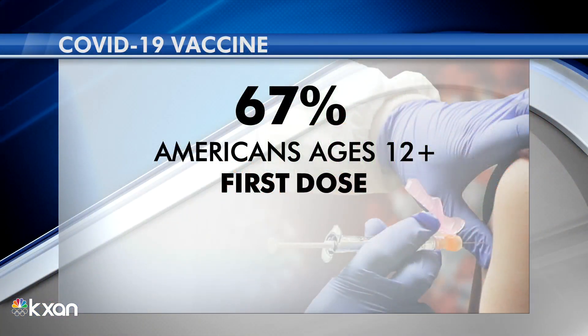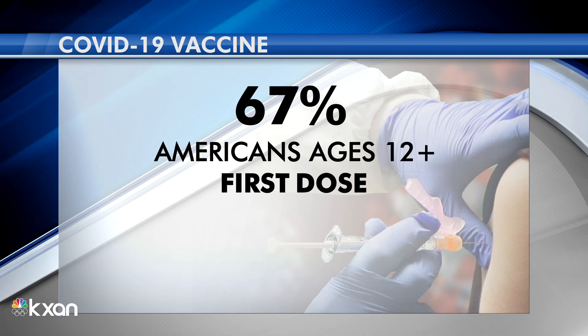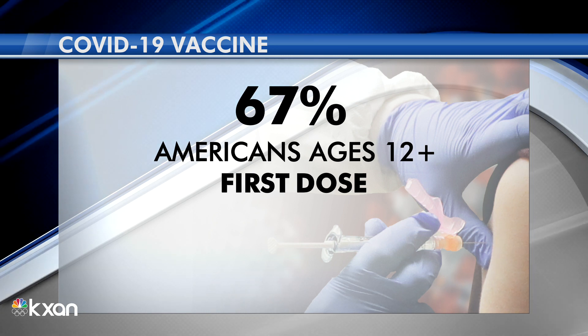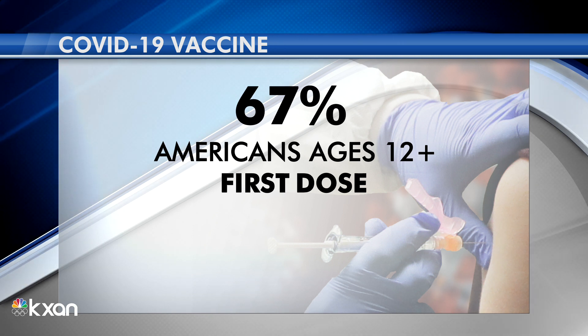However, we did fall short of President Joe Biden's goal to have at least one shot in the arms of 70% of Americans by yesterday. But now, just over 67% of Americans have received their first dose. But while health officials work to get more people vaccinated, vaccine experts are developing new technology to reach other places in the world where vaccine rates are lagging much further behind.